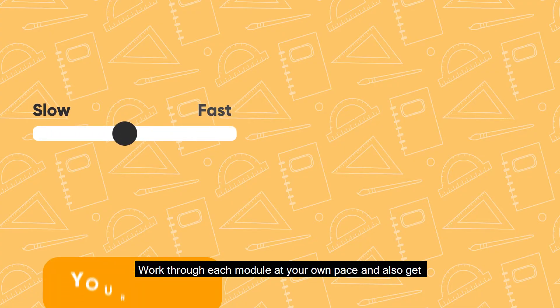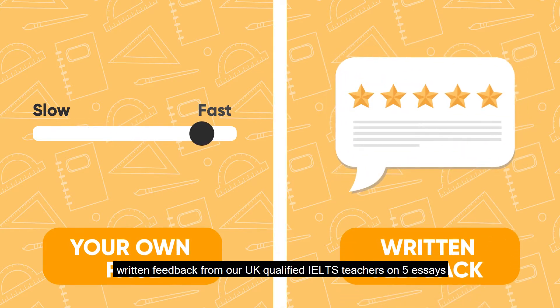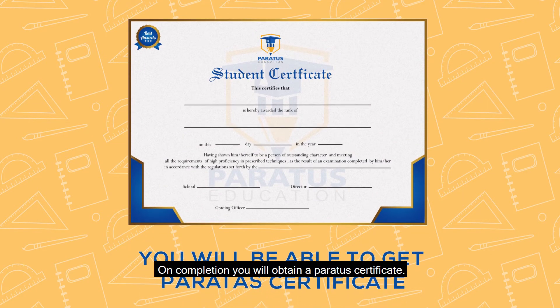Work through each module at your own pace and also get written feedback from our UK qualified IELTS teachers on five essays which you will complete. On completion you will obtain a Paratus certificate.